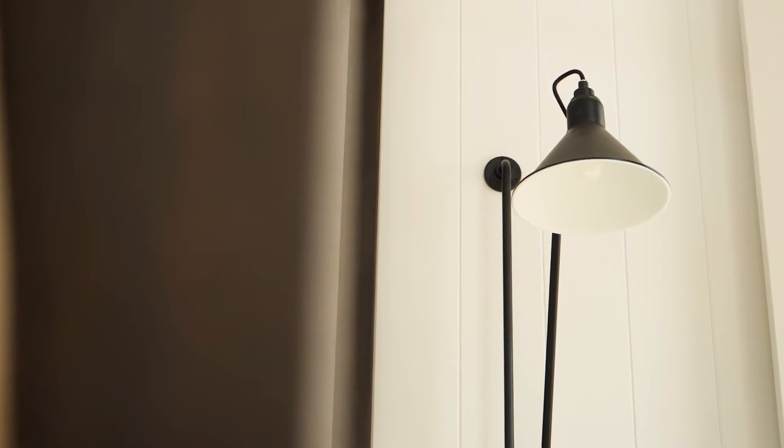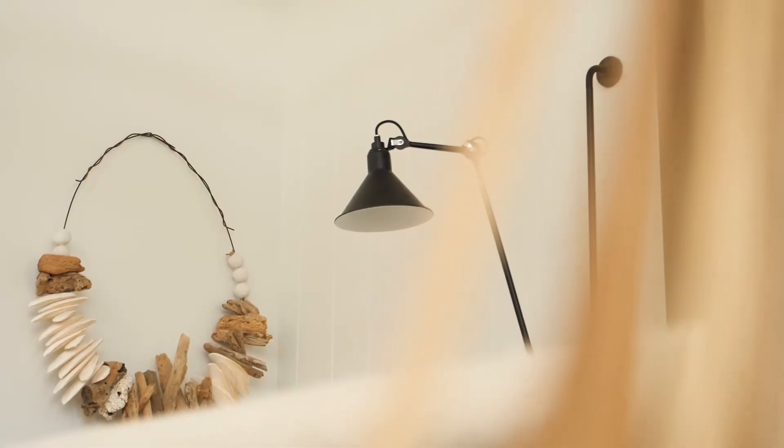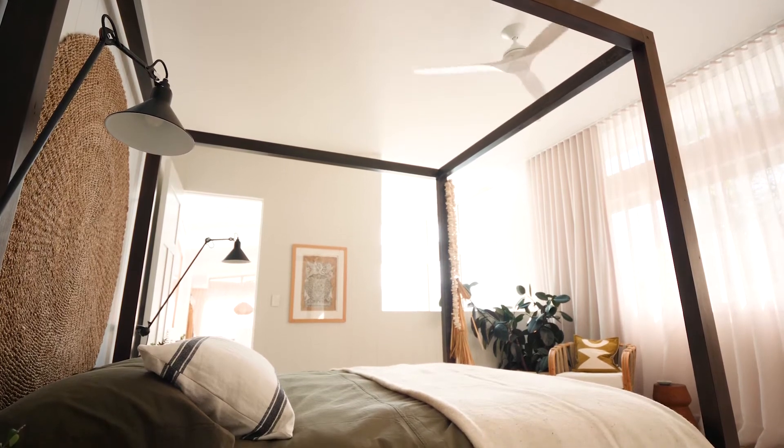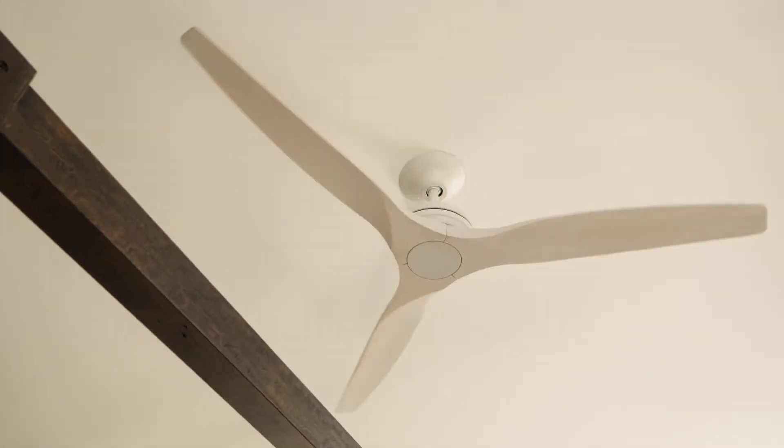Our bedside lights are these steel lights — they were designed early in the 1900s, and good design carries through those times. We're lucky enough to be able to have those lights beside our bed.